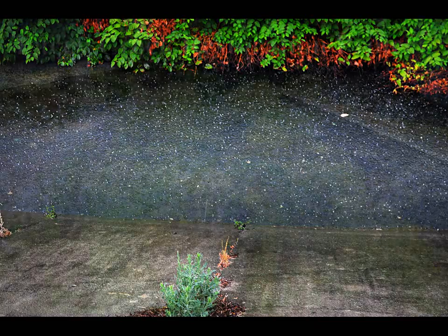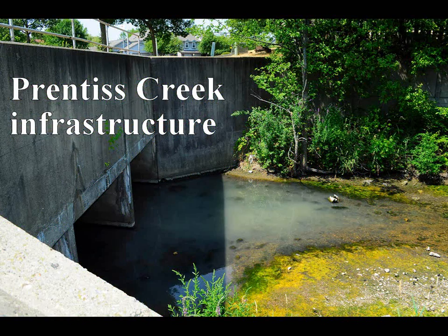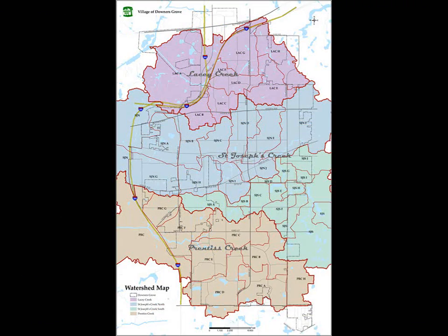The village owns and operates a stormwater management system designed to reduce flooding by sending rainwater to the three creeks that run through our community. Storm drainage pipes, inlets, culverts, and ditches drain water from streets and properties to the creeks. The backbone of the village's stormwater drainage system is provided by these three creeks.